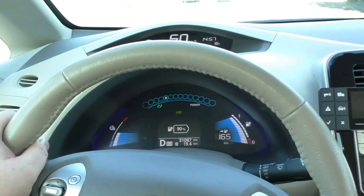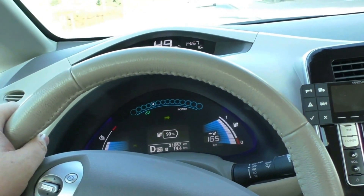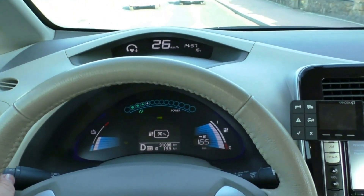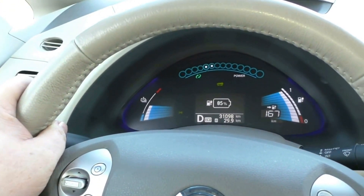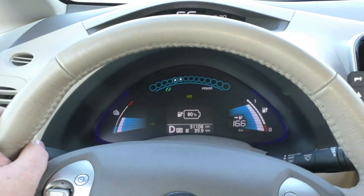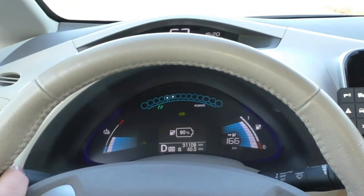After 20 kilometers I have 165 on GOM and 90% battery charge. After 30 kilometers I have 167 on GOM and 85% battery, and I'm driving very poorly. At 40 kilometers it looks like I need about 5% of battery per 10 kilometers — I have 166 on GOM and 80% battery left on the dashboard.